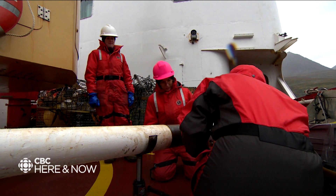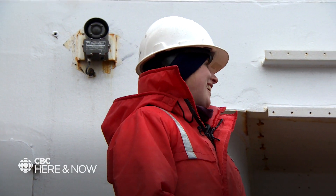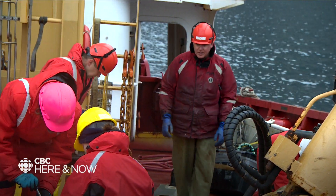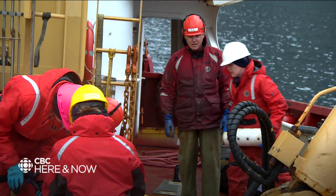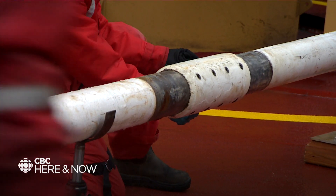Laura Broome is on a quest to solve a mystery in northern Labrador. She's a marine geoscientist with Natural Resources Canada. She and her team are using what's called a gravity core to penetrate the seabed, which will take a long vertical sample of the layers of sediment.